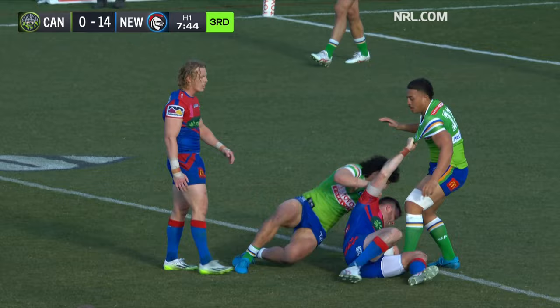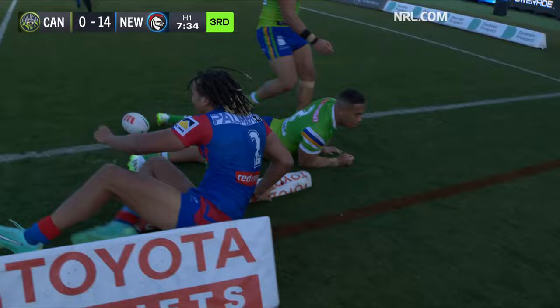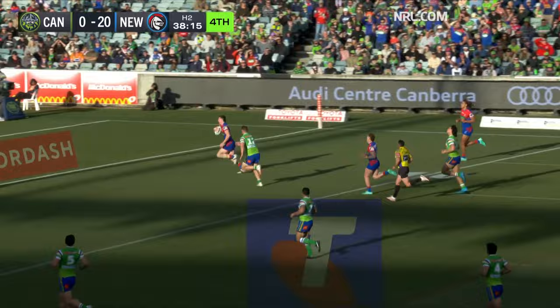They're eyeing a 20-0 lead here in Newcastle — Gamble, Ponga, here's Gagai out to Dominic Young, Young for the corner. Here's Ponga getting the ball away — Gagai through, here are the reinforcements as well. Tyson Gamble, running away for another try.